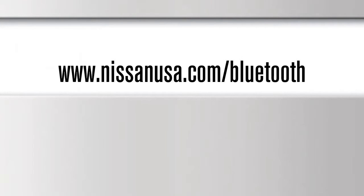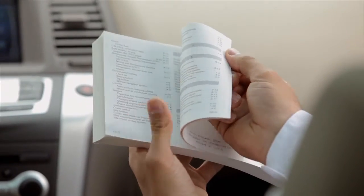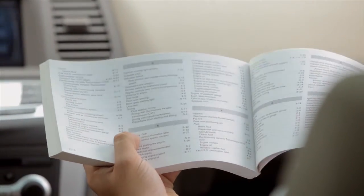For more information on your Bluetooth system, visit www.nissanusa.com/Bluetooth. Please see your owner's manual for important safety information, system limitations and additional operating information.